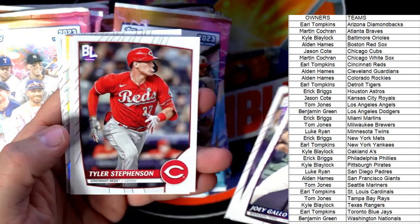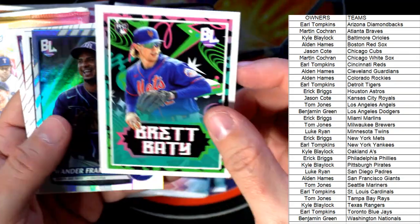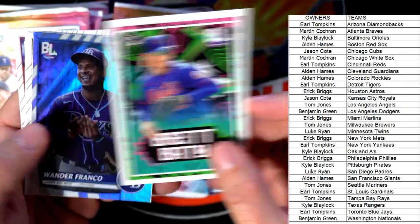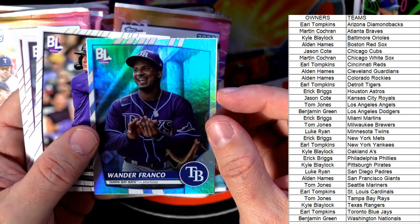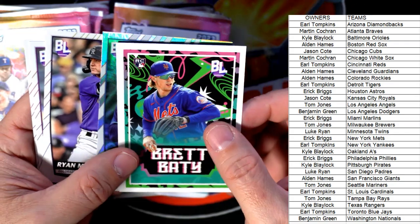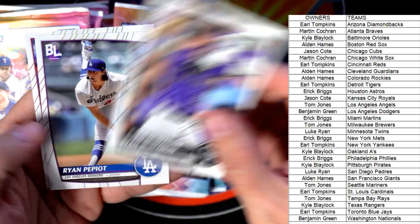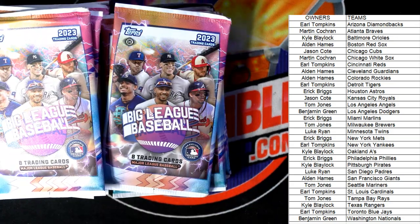Joey Gallo, Max Muncy, Tyler Stevenson — there's a Brett Beatty rookie card, Drake serial — that's a great one. There's a Wander Franco Tampa Bay Rays refractor — that's going out to TJ. The Brett Beatty New York Mets card is going out to Eric B. A couple of base cards — Ryan Pepiot and others.